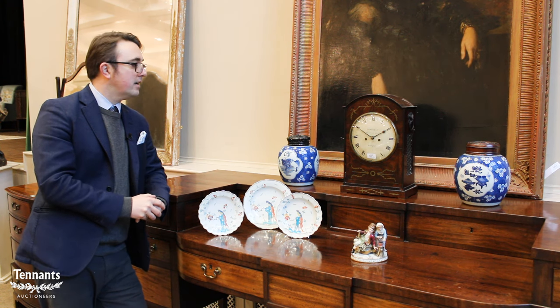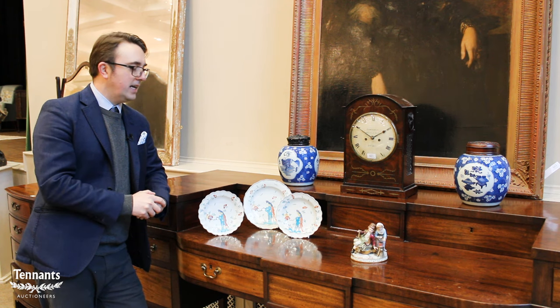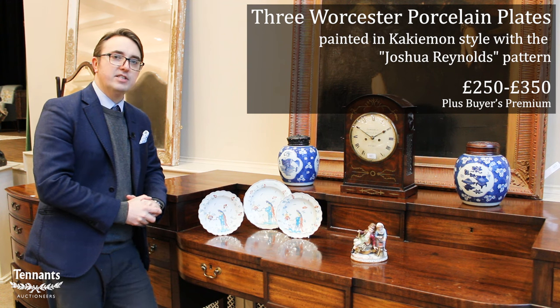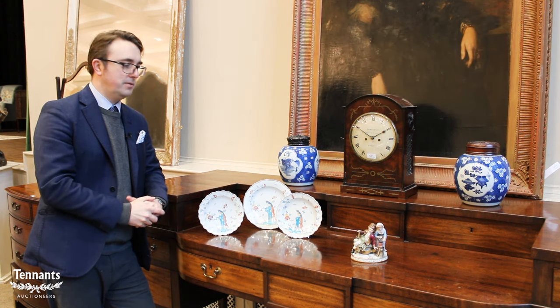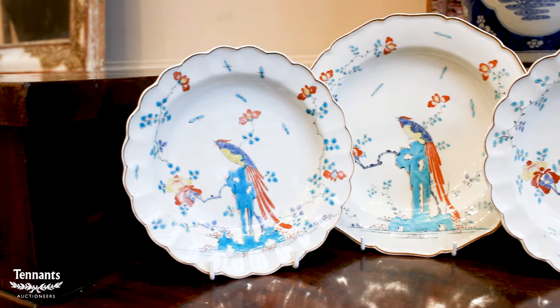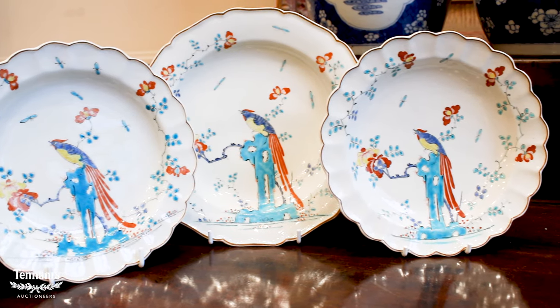I've selected three lots through the ceramic sections in the sale. Starting with English porcelain, three pieces of Worcester all in one lot. We all know and love the great Worcester factory, started in 1751, going through the 19th century and into the modern day with the Royal Worcester we see plenty of today. Lots of fruit-painted Worcester in this sale, but these three plates are 18th century, circa 1770, painted in the Sir Joshua Reynolds pattern.